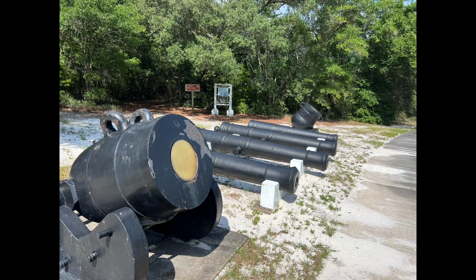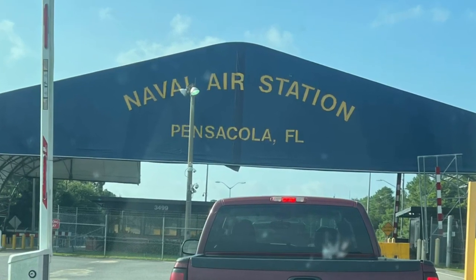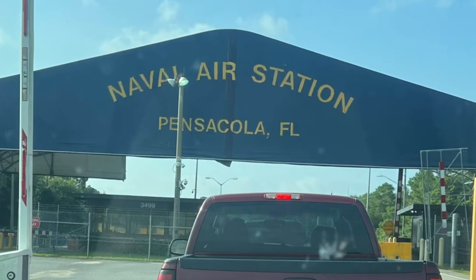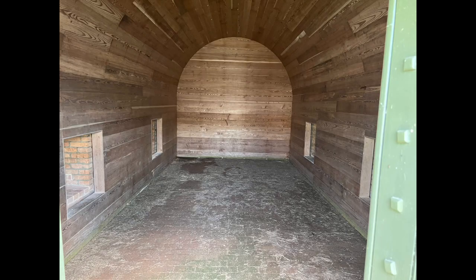By 1946, coastal defenses like Barrancas had become obsolete, and on April 15, 1947, it was deactivated. It would be incorporated into Naval Air Station Pensacola. In 1971, Congress designated the Gulf Island National Seashore as part of the National Park Service. After $1.2 million spent on restoring the fort, it was opened to the public in 1980.